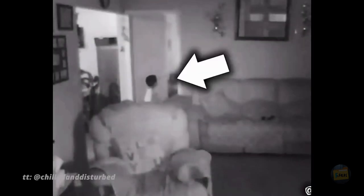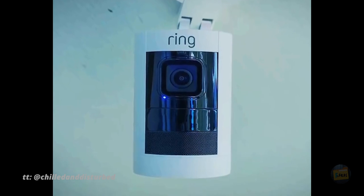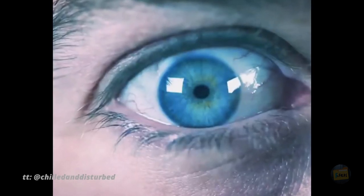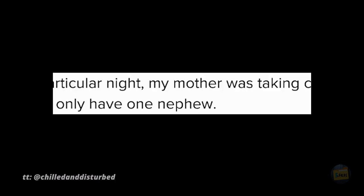It started like any other quiet night. A child playing alone at home was captured on an indoor home security camera. Nothing seemed out of the ordinary at first, but the footage revealed something far more unsettling. The next day, as the video's uploader Jay Van Gogh reviewed the footage, they noticed something strange that would leave them deeply disturbed. Van Gogh's mother had been looking after their nephew that night, and according to the boy, he hadn't been playing alone. He told his mom he had met a boy that was playing with him — but there was no other boy in the house, and Van Gogh only has one nephew.